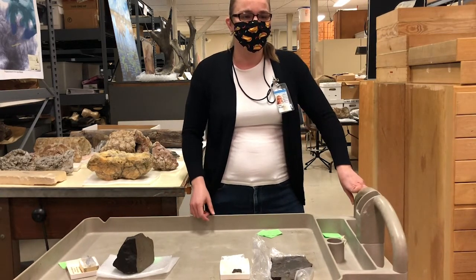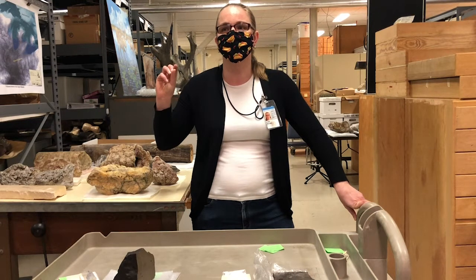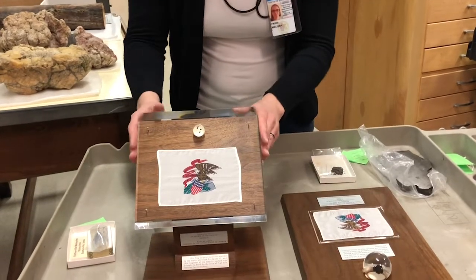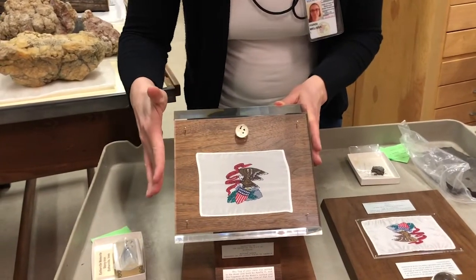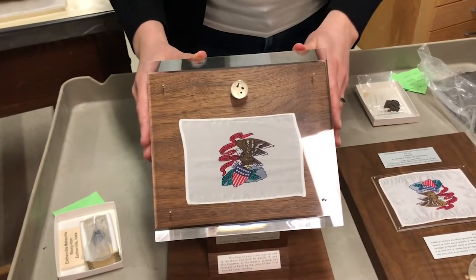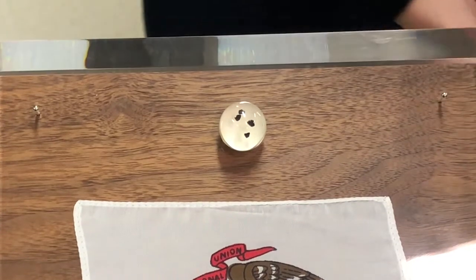We have samples that were provided to us from the first manned mission to the moon — that would be Apollo 11 — and then we also got rocks back from the very last manned trip to the moon, which would be Apollo 17. So these are our moon rocks. We've got two displays here and they're really nicely done. This is the presentation that was given to the state of Illinois following the return of Apollo 11. They collected a bunch of rocks, and as a result of the success of that mission, each state was given a commemorative plaque with little bits of moon rock present in the display.